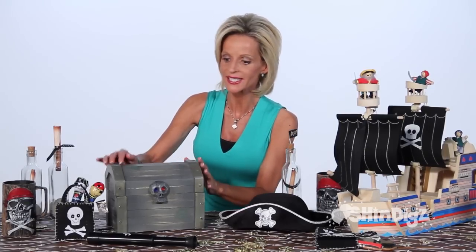Calling all pirate lovers. Here is a true treasure and a must-have. It's our pirate chest, a wooden box, seven and a half by nine and a half. Let's open up and see what's inside.